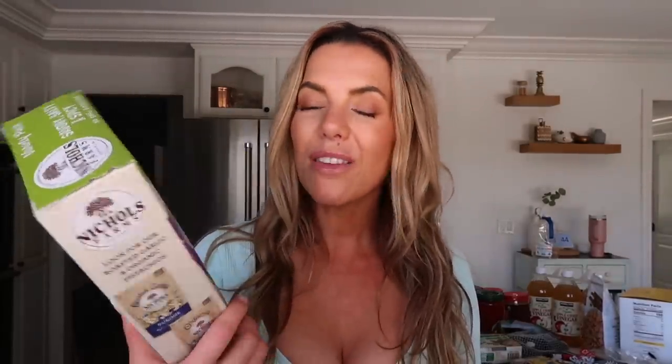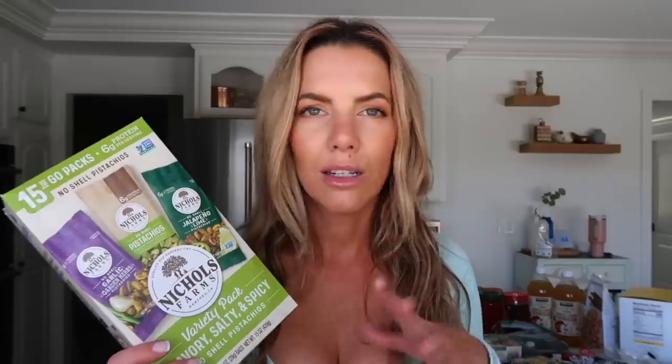For snacks, I always have nuts around, but you have to be careful because it's easy to eat a ton of them. Although they're healthy fats, the calories can add up fast. I always look for little nut packs — these are pistachios, which are an underrated nut. They come in different flavors: garlic garden herb, roasted sea salt, and jalapeño lime, which sold me. They're great for on-the-go without having to portion into a bag.